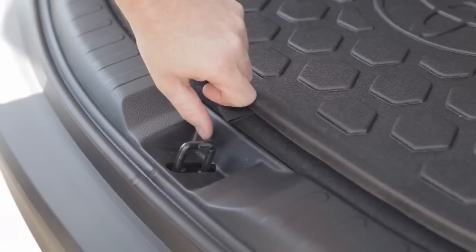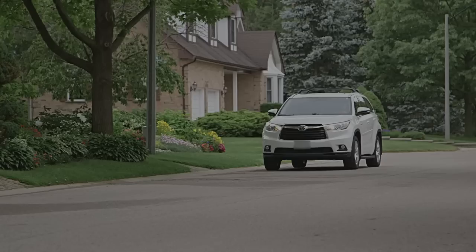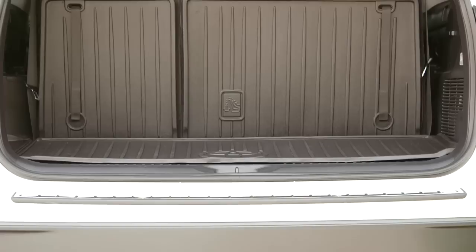The flexible cargo liner allows for easy access to tire jack and in-floor storage areas where applicable. So whether you're taking a trip to the hardware store, the grocery store, or packing up the kids for a weekend away, your goods will be kept safe and sound with your cargo liner accessory from Toyota.